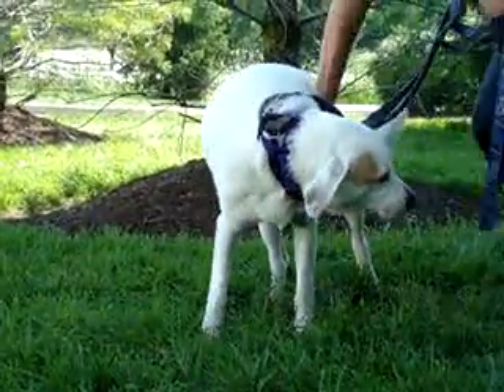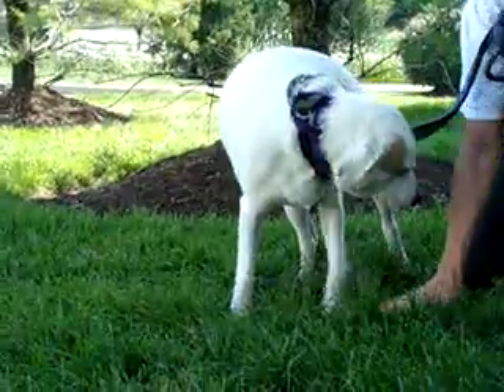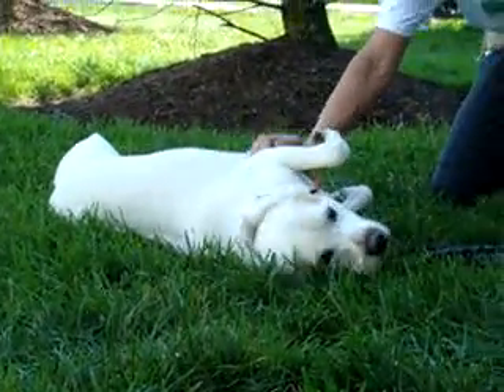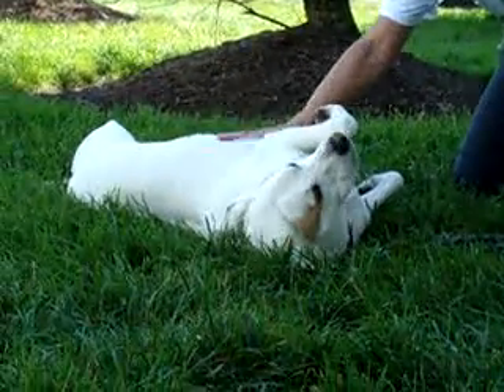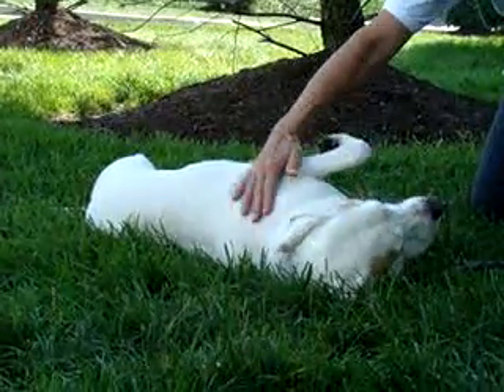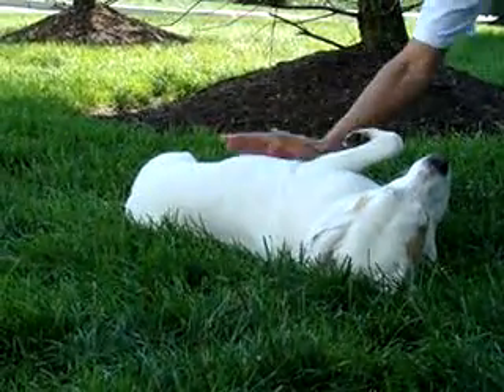He'll roll over on his back in the grass to try and get one. He's just very friendly and affectionate. While he's been here at the Humane Society, he does walk very nicely on a leash, and he loves to be outside, loves to go for walks. He's a very curious boy, likes to see what's going on around him.